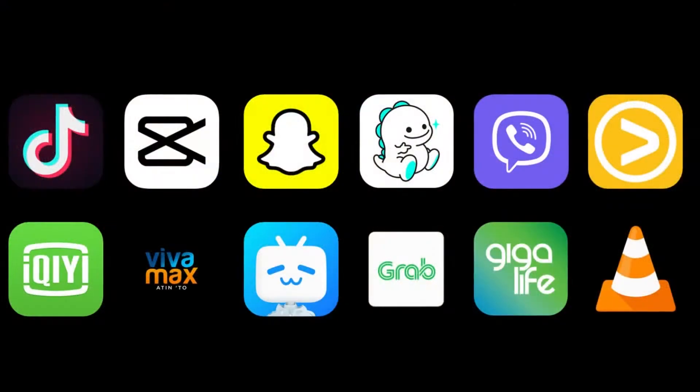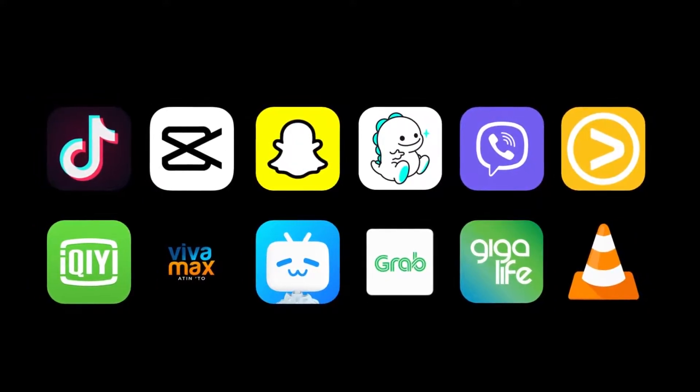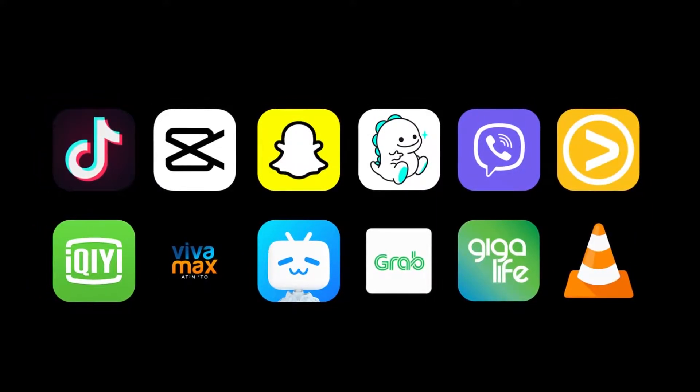For starters, you can readily install popular apps such as TikTok, CapCut, Snapchat, BigoLive, Viber, Vue, iQiyi, VivaMax, Bilibili, Grab, SmartGigalive, VLC, and more.